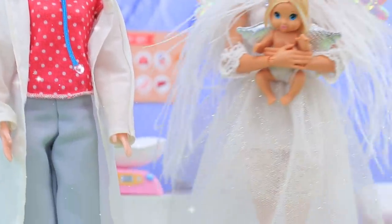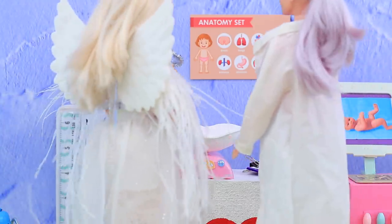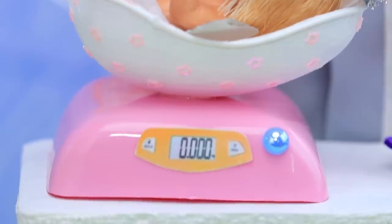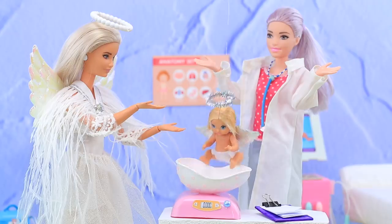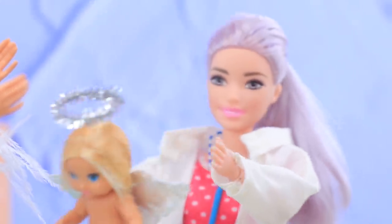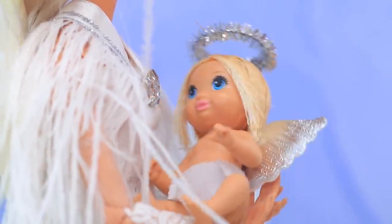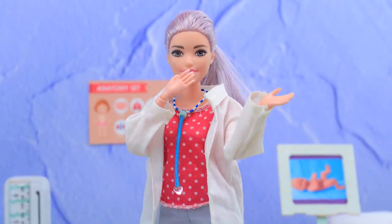Then Angie came for a visit! Let's weigh your baby! The scales must be broken — your baby is floating! Little angel, stop fooling around! You are scaring the doctor! You won't believe the day I had!